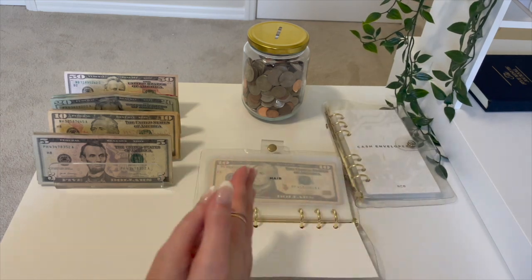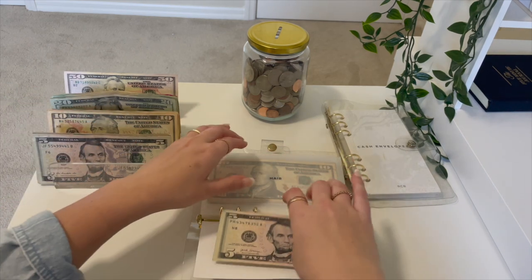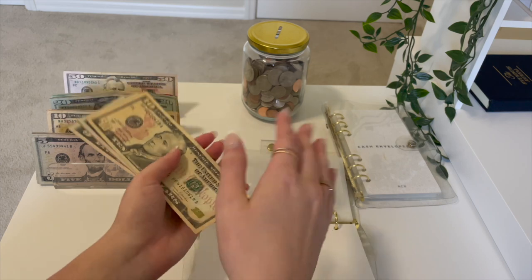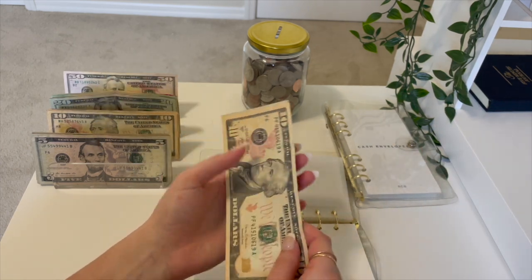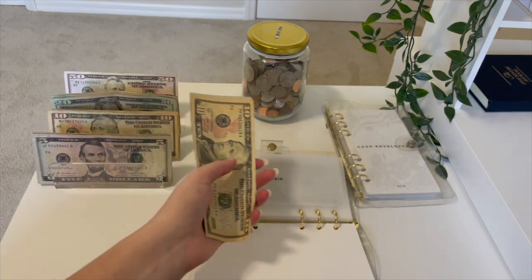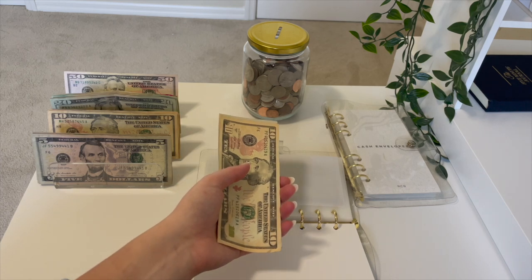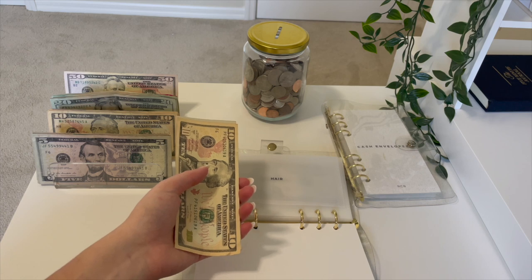Starting off with hair, we are going to be putting $5 in hair today. I've mentioned this before, but I am paying off a little bit of credit card debt that I accumulated. I do plan to have a debt confession video out by either the end of this week or end of next week — it just depends on what my schedule looks like. I want to really be transparent because budgeting is not perfect and it's something that I'm constantly working on.